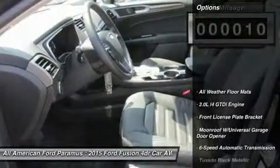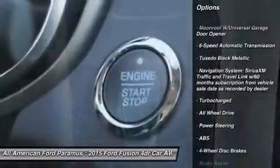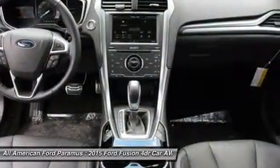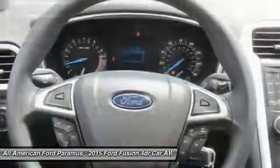Here are some of this vehicle's great options: steering wheel audio controls, power passenger seat, anti-lock braking system, all-wheel drive, adjustable steering wheel, HomeLink garage door opener, power steering, six-speed automatic transmission standard, four-wheel disc brakes, and aluminum wheels.